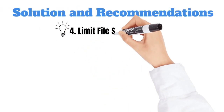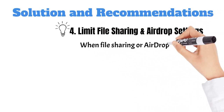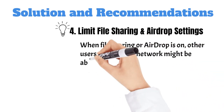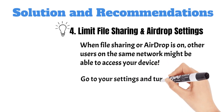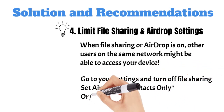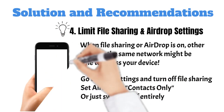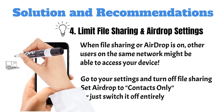Four, limit file sharing and AirDrop settings. Public Wi-Fi isn't the place to leave your files open for anyone nearby. When file sharing or AirDrop is on, other users on the same network might be able to access your device. Go to your settings and turn off file sharing. For Apple users, set AirDrop to contacts only or just turn it off completely. This small step ensures that your personal documents stay personal.